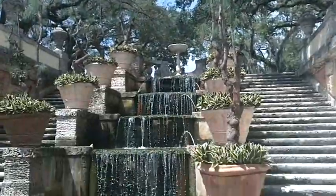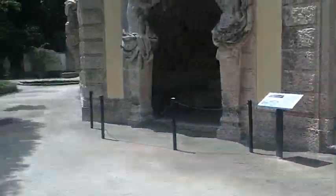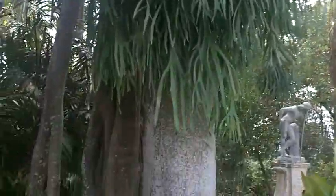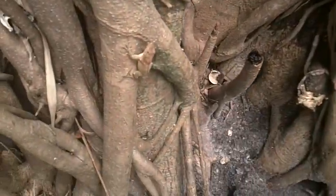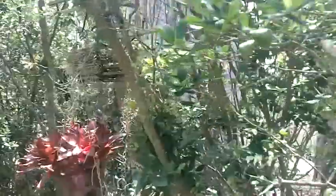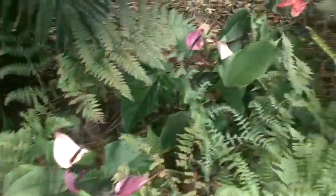We explore the formal gardens with its fountains and waterfall. Large staghorn ferns hang from the trees. Look closer and you may find some little residents. This garden is full of orchids hanging from the trees. Anthuriums and ferns line this path.